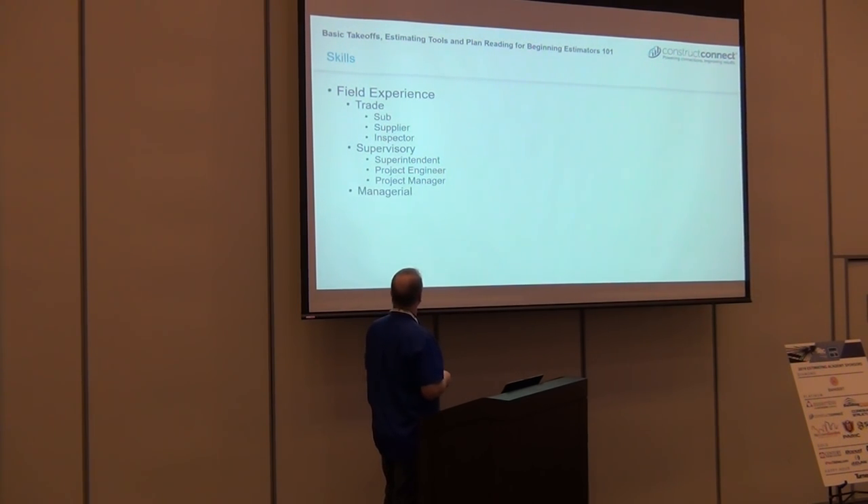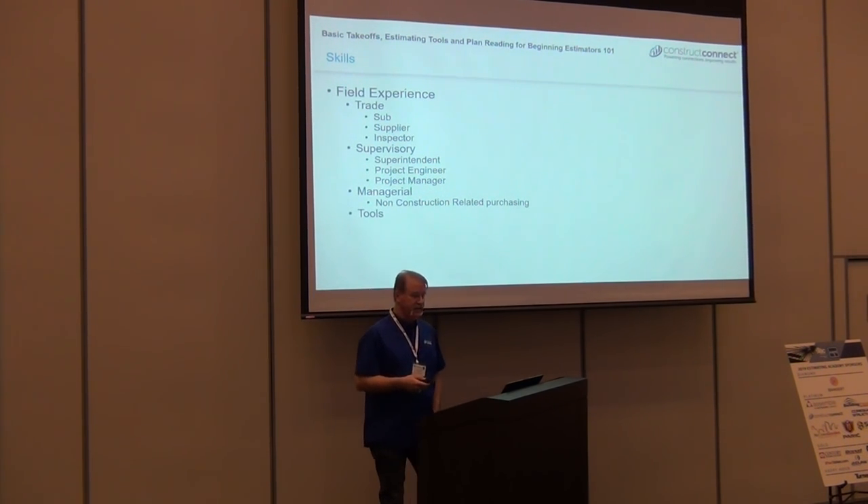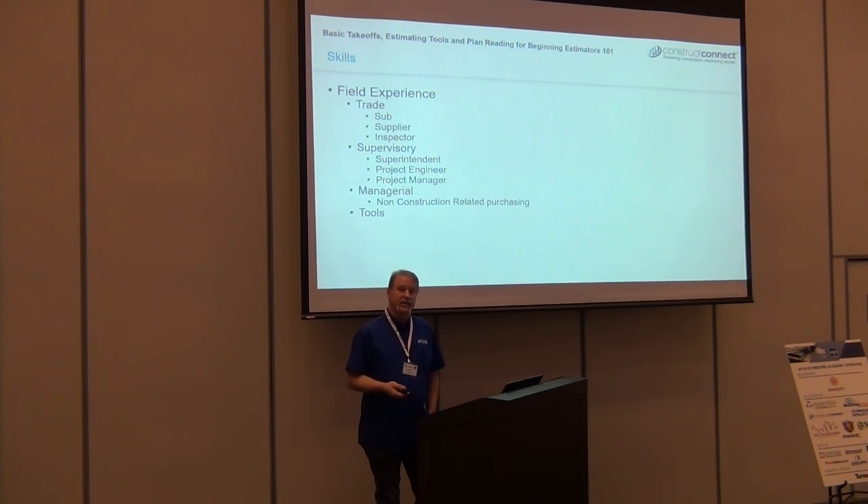Some other supervisory, managerial, and non-construction field experience can help too. I met a lot of estimators who came from building suppliers — they do their own sort of takeoffs, it's a little different, but it was a natural fit.